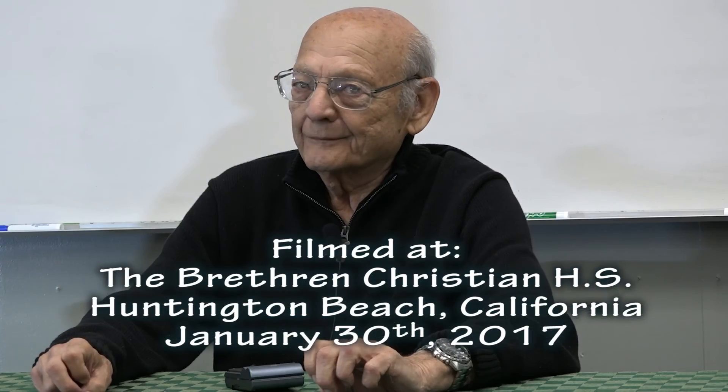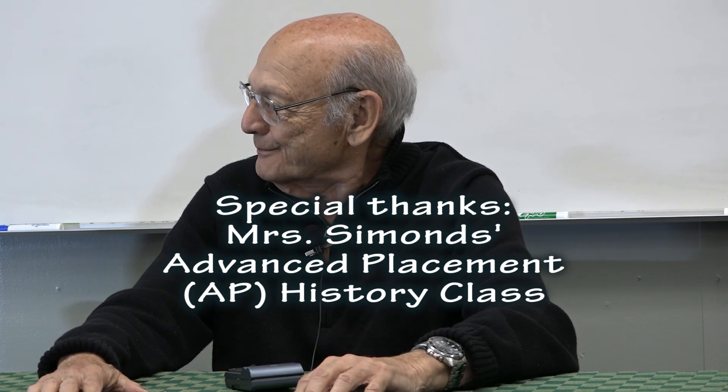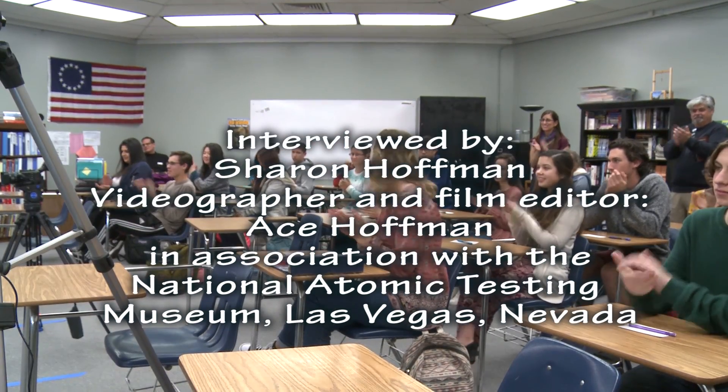Did you ever receive any special medical treatment, even in the future after this? No, not really. Just assumed that was part of getting old. I want to thank everybody for participating, and thank you again, Max. It's been a great pleasure talking with you today. I enjoyed this — it's our favorite school. My kids went here too.